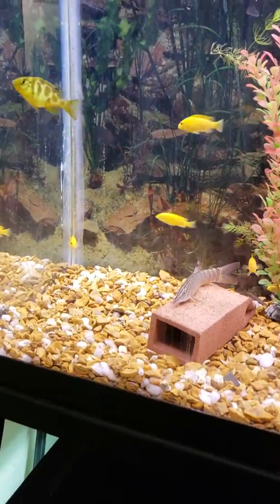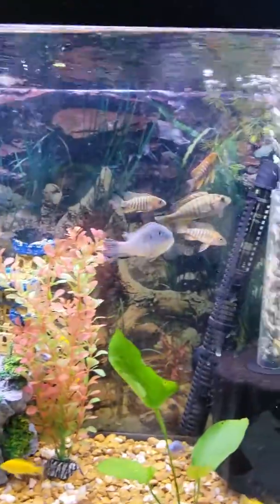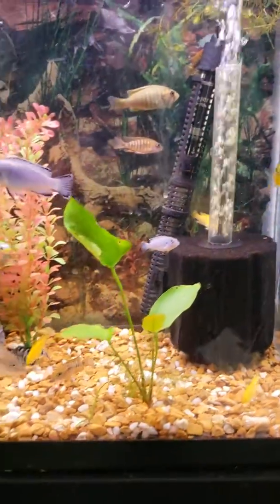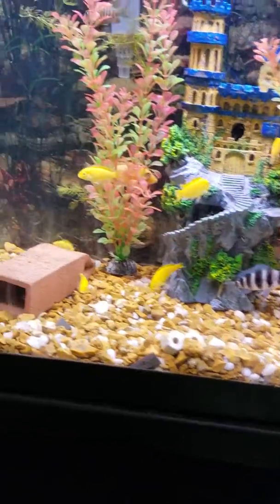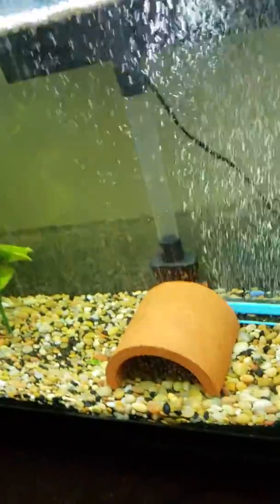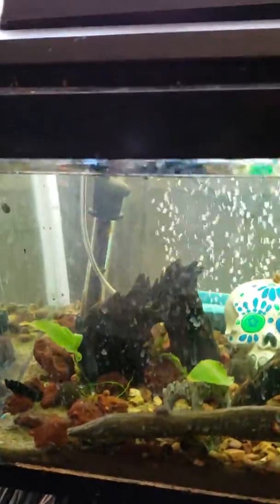Hey YouTube, Adam from Adam's Fish here. Showing off the African Cichlid fry tank and the Botia as well. There's some albino bristlenose plecos in here and then this guy — he's a little scared right now because he just got put back into his own tank. There's a flower horn and plecos in there too.